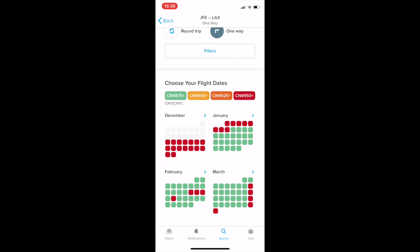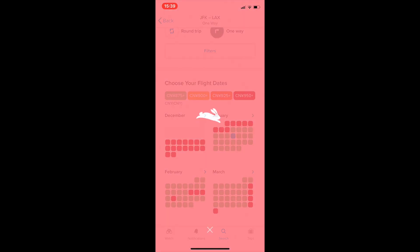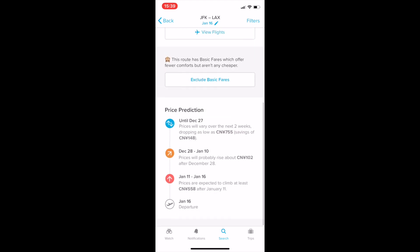It's very easy to recognize which days have cheap tickets. Let's go to January 16th and simply select that date. Once the panel pops up, it will give you full information, including the currently lowest price and a suggestion.